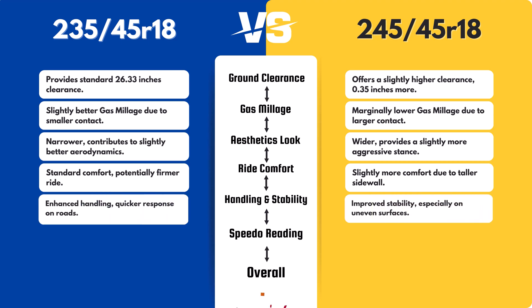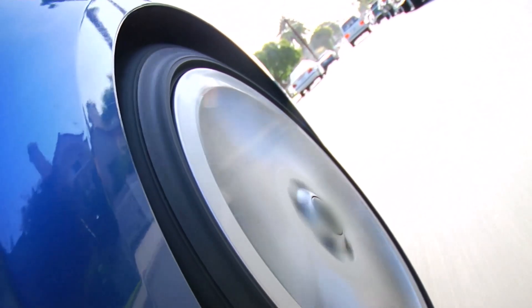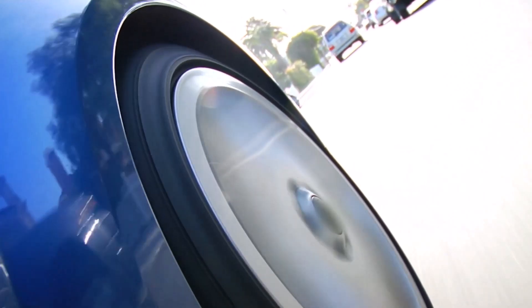The 235/45 might offer a slightly more responsive feel on paved roads due to its narrower profile. Conversely, the 245/45 could provide a bit more stability, particularly on uneven surfaces, although the difference is minimal in everyday driving.